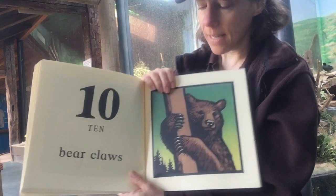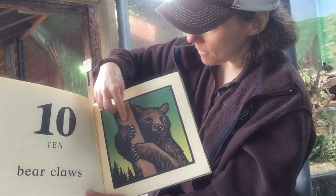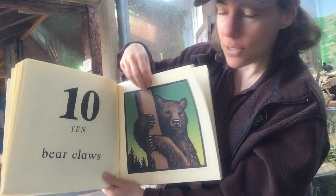Ten bear claws. That's kind of a neat picture, isn't it? One, two, three, four, five, six, seven, eight, nine, ten claws holding onto the tree.